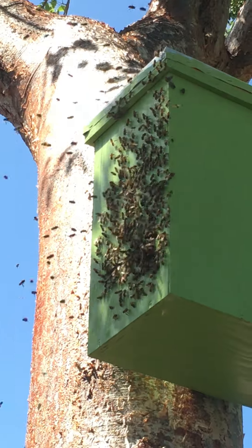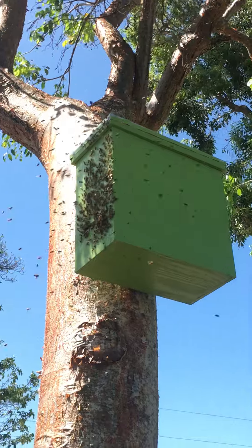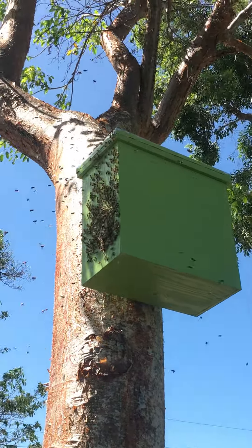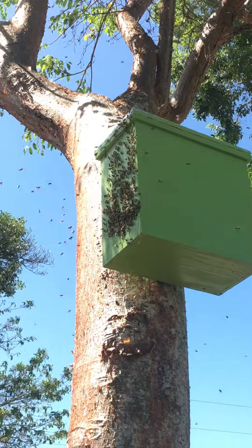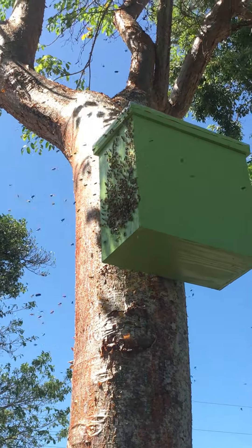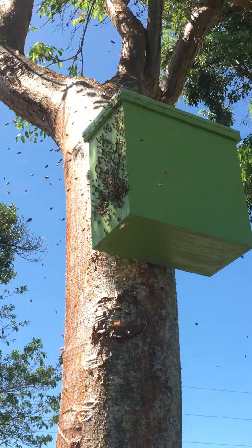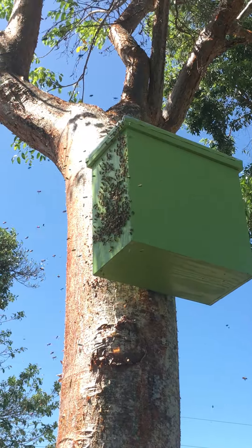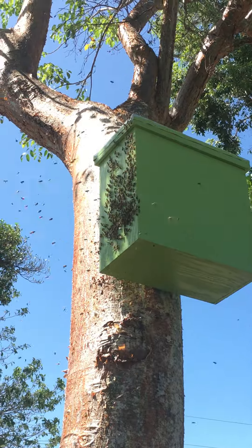I had a smaller swarm trap on this tree a couple weekends ago and I had a ton of scout activity on it, but they didn't end up going into the trap — they moved off somewhere else. I missed that one, so I swapped that smaller trap out with this larger volume one and it seems to have done the trick. This large volume swarm trap with Swarm Commander in it has been on this tree for about five or six days, and there's been scout activity on it pretty much every day.